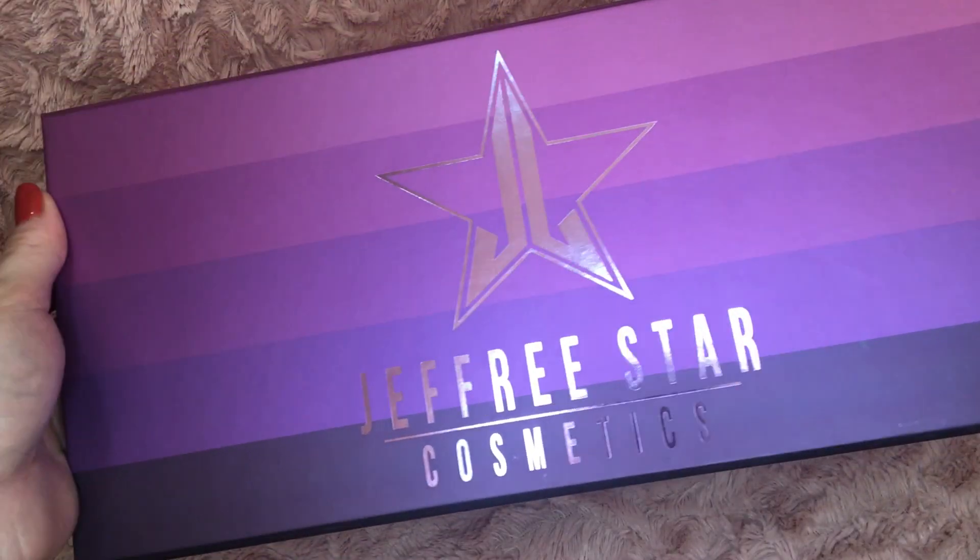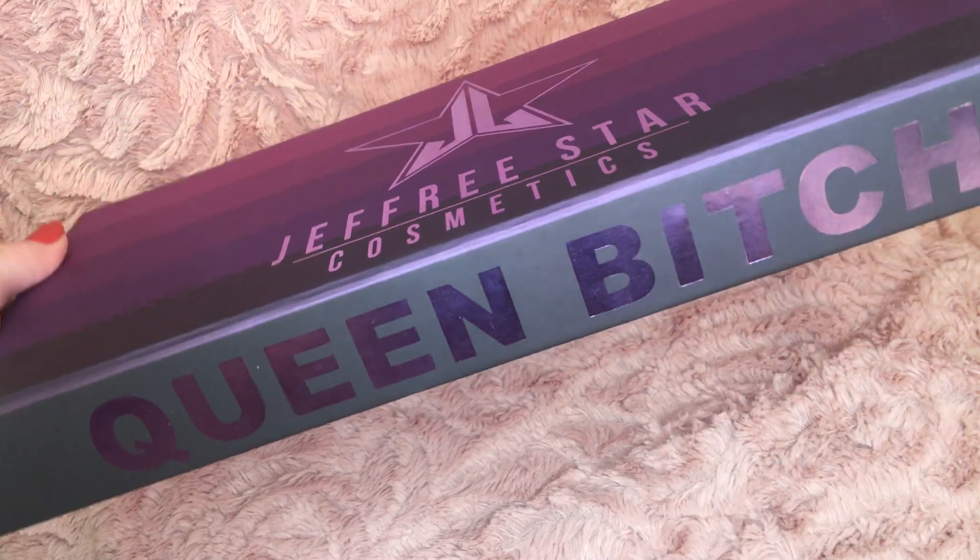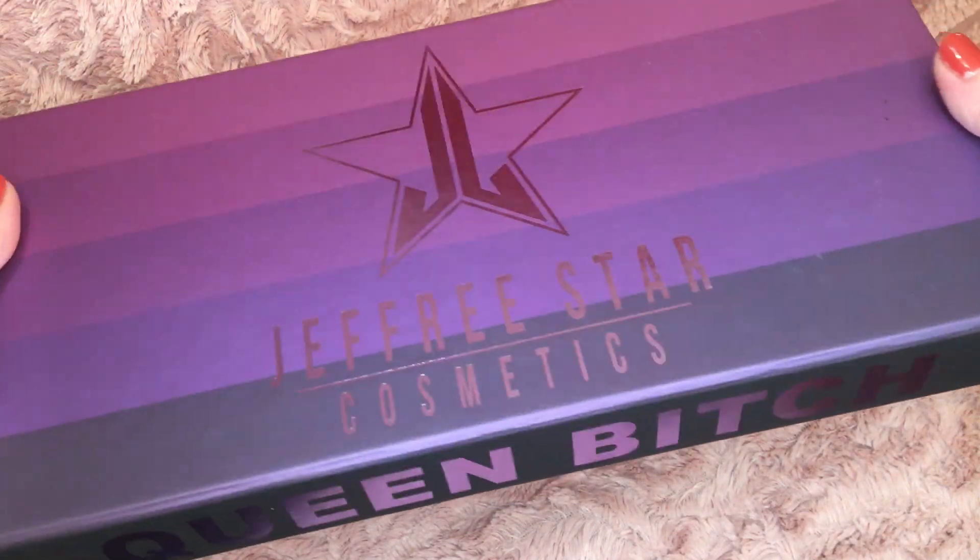We're going to open up the liquid lipstick bundle first and lead up to the palette. These are going to be my first liquid lipsticks from Jeffree Star Cosmetics ever — I think I'm the last person on the planet to try them. I really wait until collections speak to me and until I have the funds. The packaging is everything; it's a beautiful soft matte touch box with shades of purple. I love it — Queen Bee. I want to be buried with this box.